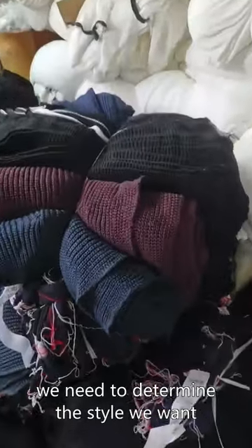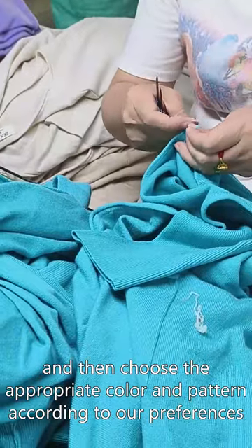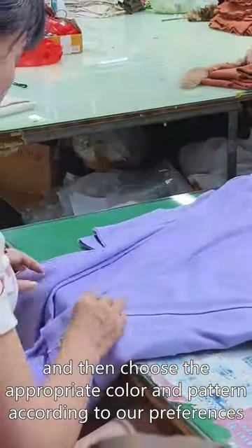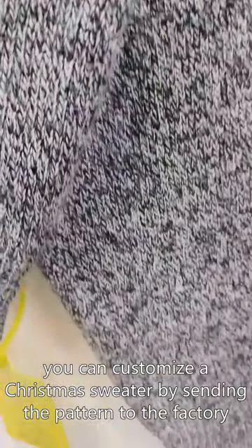Firstly, we need to determine the style we want, and then choose the appropriate color and pattern according to our preferences. Alternatively, you can customize a Christmas sweater by sending the pattern to the factory.